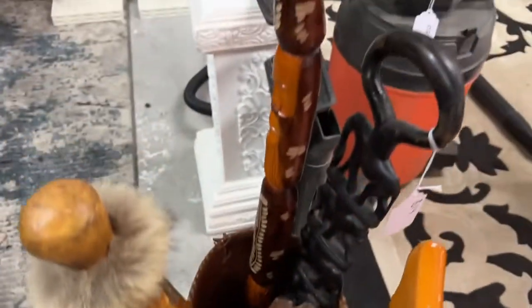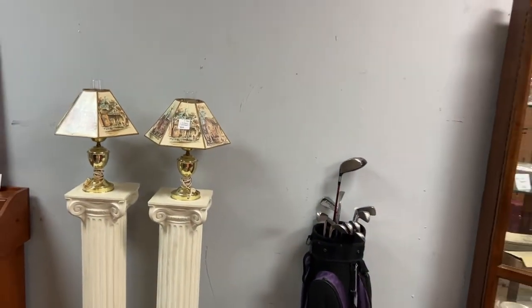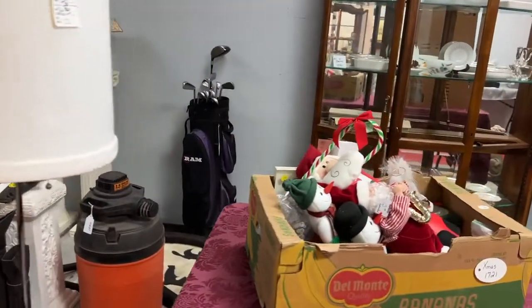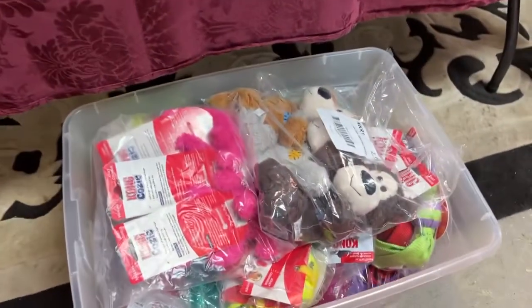We've got some duck heads, we have snake heads — you name it, some really cool ones. So make sure you guys get in here for inspection on Thursday evenings from 6 to 8 p.m. and Friday from 2 till 4 p.m. so that you can come in and check everything out in person for yourself.